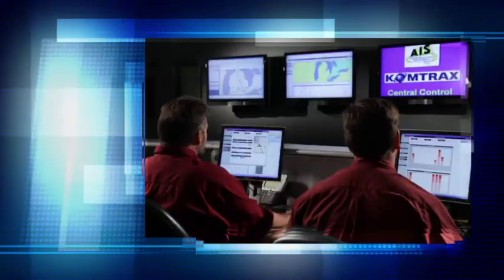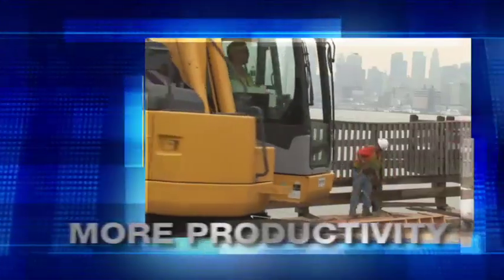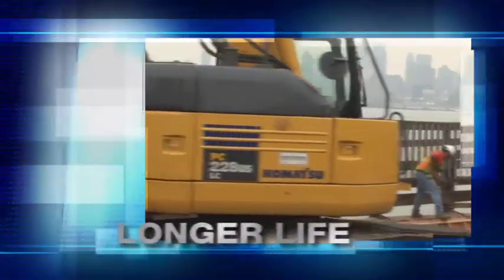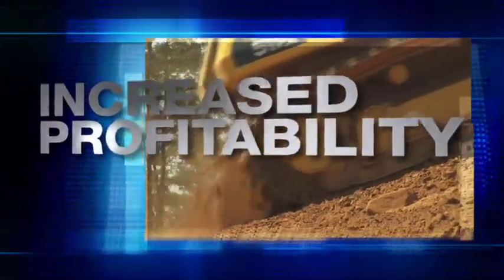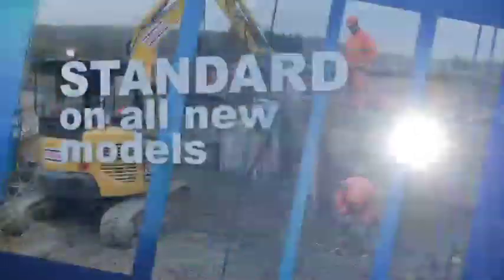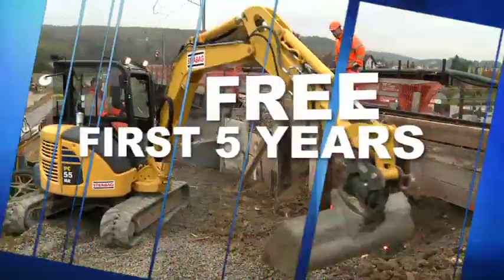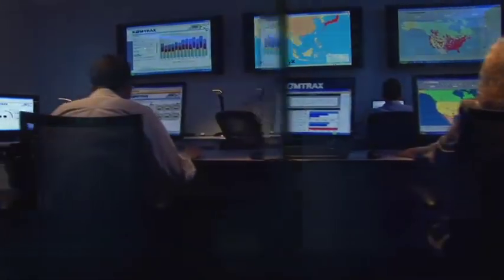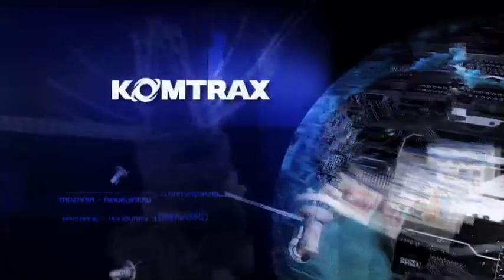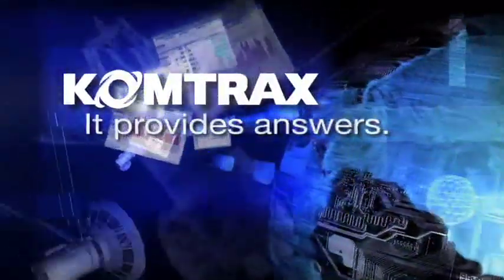With Comtrax, you and your dealer have all the information you need to keep your machines running with less downtime, more productivity, longer machine life, and higher resale value — it all adds up to increased profits for you. Comtrax comes standard on all new models and is free for the first five years on construction machines and three years on utility machines. There's nothing to lose and a lot to gain. Comtrax: it doesn't just provide information, it provides answers.